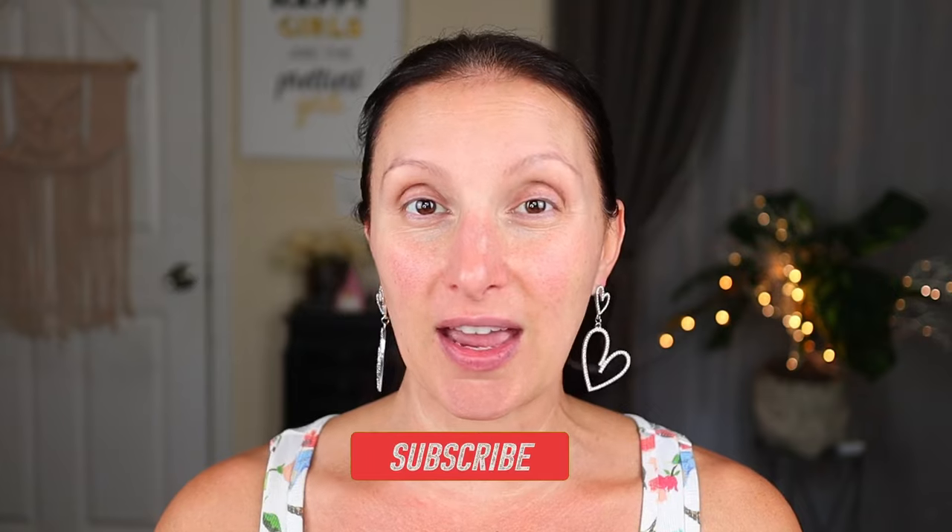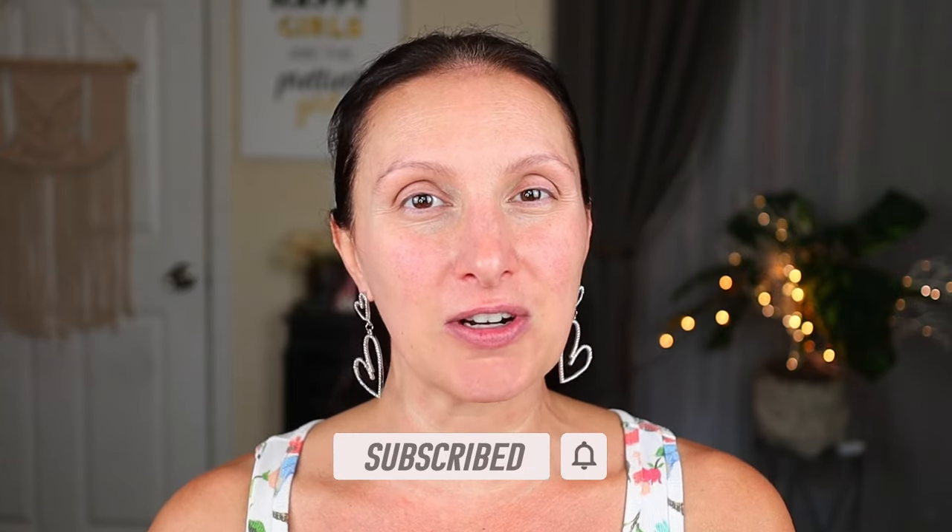If you are a returning Dollar Diva, thank you so much for coming back. If you are new, my name is Jessica and I love to do Dollar Store and Dollar Tree oriented makeup and shopping content. I hope you'll become part of our Dollar Diva community here on YouTube. I'll have the other readily available Dollar Tree makeup videos linked down below, as well as my Dollar Tree makeup playlist, get ready with me playlist, and Dollar Store makeup videos. Also, today as I film this is either my 29th or 30th — my five-year anniversary on YouTube. So go binge watch some of my other content after you're done watching this.